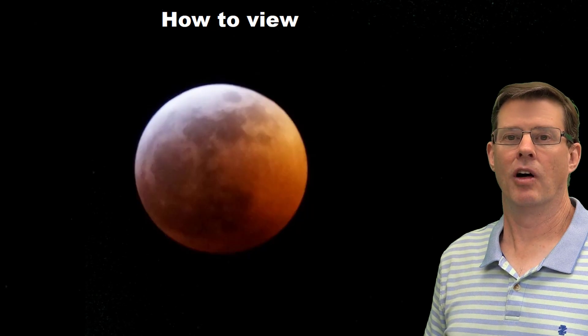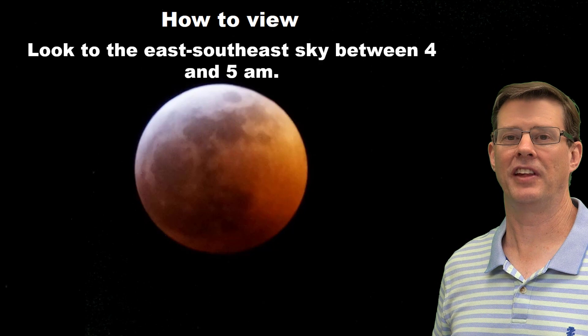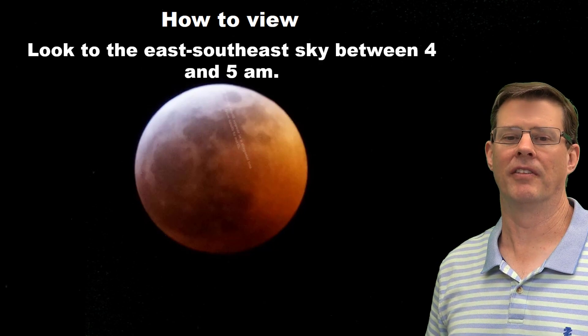The question is how do you view this? It's going to be a morning event, so you either have to wake up really early or stay up really late to see this. Best viewing will be to the east-southeast sky between about four and five o'clock. The planets will appear in a diagonal line from south to north.